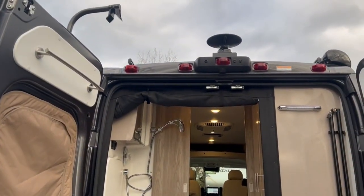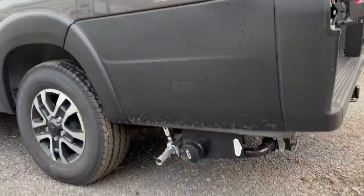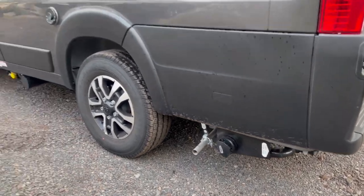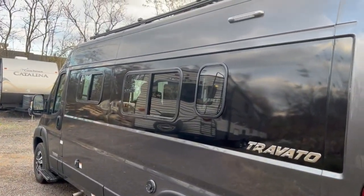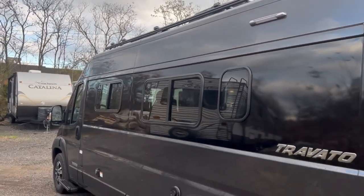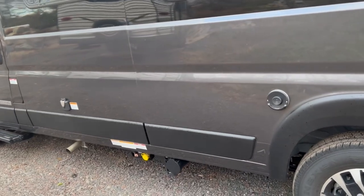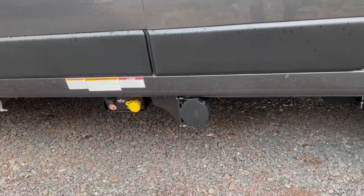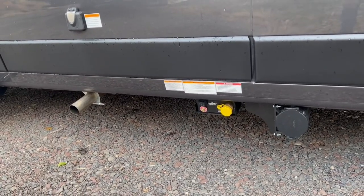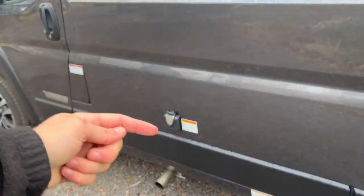Coming around the driver's side, you'll find your dumping station for the black and gray holding tanks. Next to that is the exhaust for your 2.8-kilowatt generator, which runs off gas and shares fuel with the chassis. You'll also find the Truma exhaust for your combi heating system, which handles your hot water as well. Winnebago gives you a dedicated spot to store your sewage hose so you can keep it outside. There's a spot to fill up your propane tank, a master switch, and your 30-amp shore power cord connection.